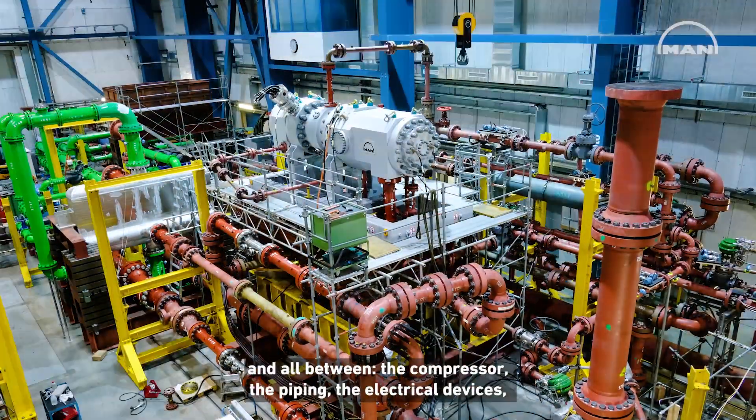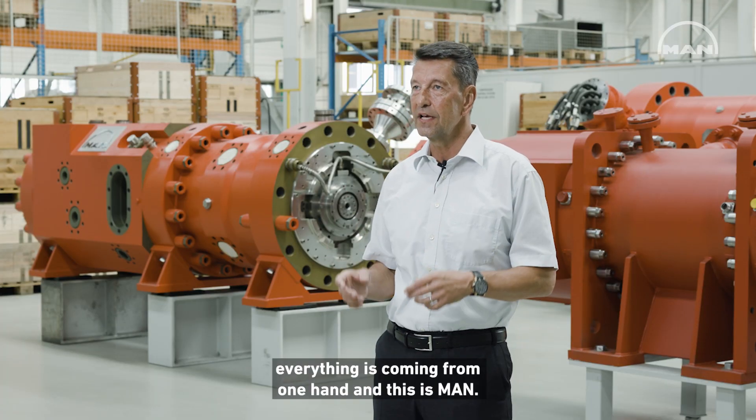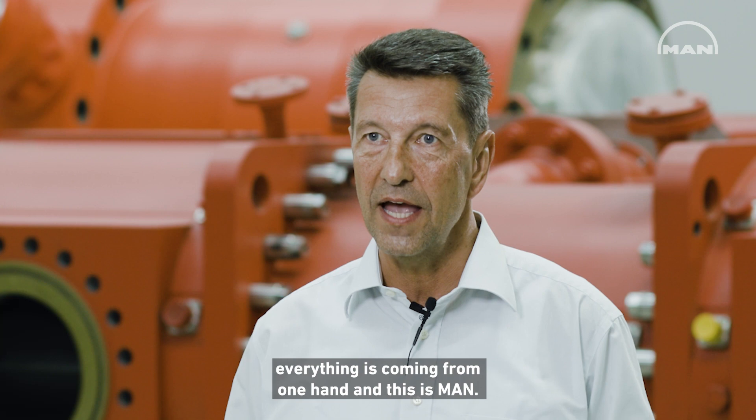And all between — the compressor, the piping, the electrical devices — everything is coming from one hand, and this is MAN.